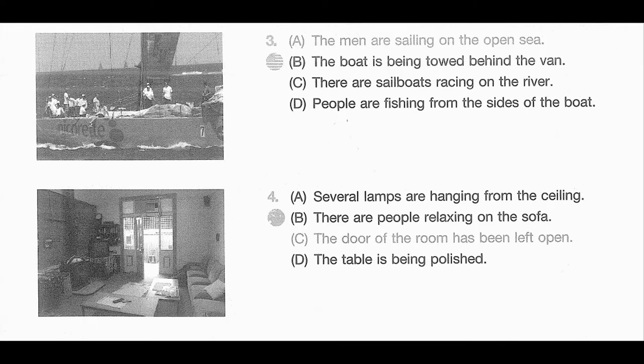Number 3. Look at the picture marked number 3 in your testbook. A. The men are sailing on the open sea. B. The boat is being towed behind the van. C. There are sailboats racing on the river. D. People are fishing from the sides of the boat.